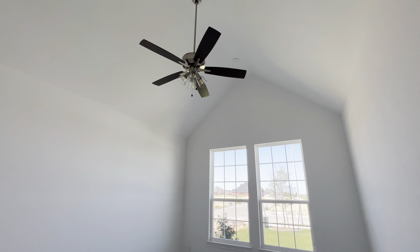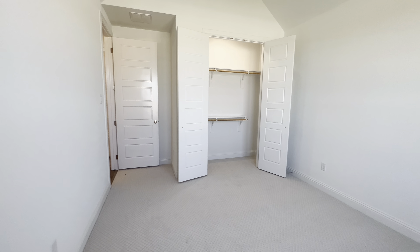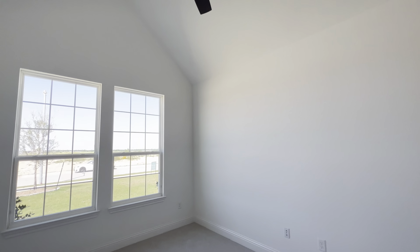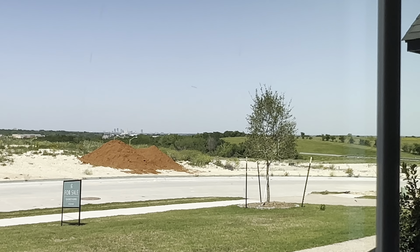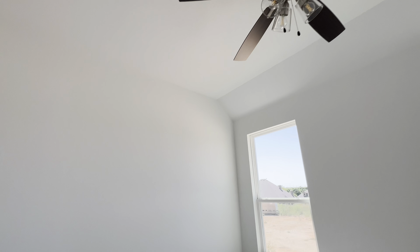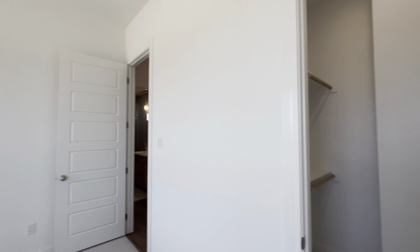This is your front bedroom with cathedral, very tall ceilings. Another wide, deep closet. And this bedroom has the view of downtown Fort Worth. And this is the other bedroom — tall ceilings again, and this one has a walk-in closet.